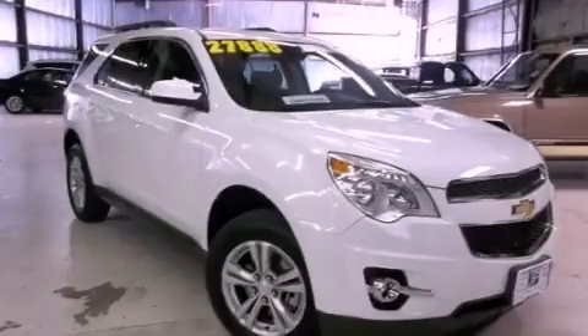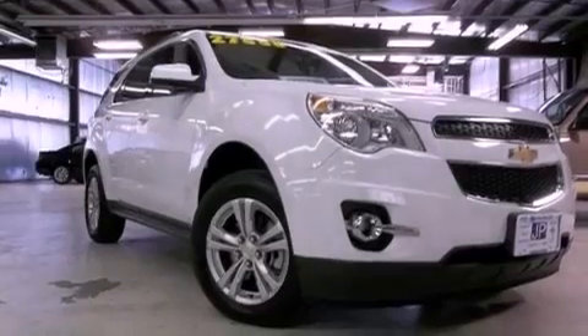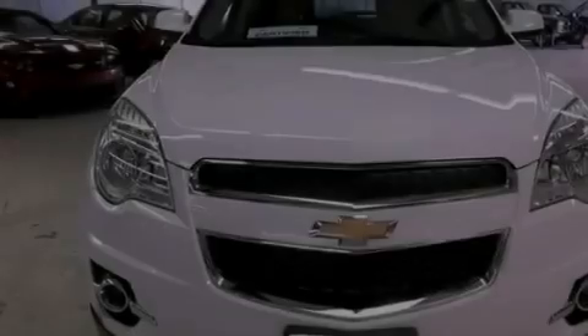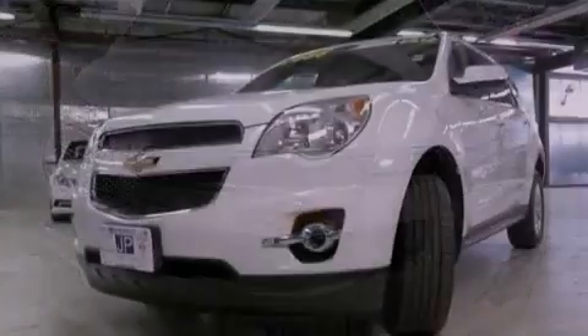This is a certified pre-owned 2012 Chevrolet Equinox — plenty of space for what you need. This crossover has a six-speed automatic transmission, a V6, and all-wheel drive.